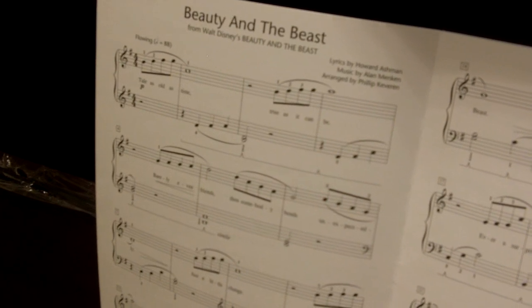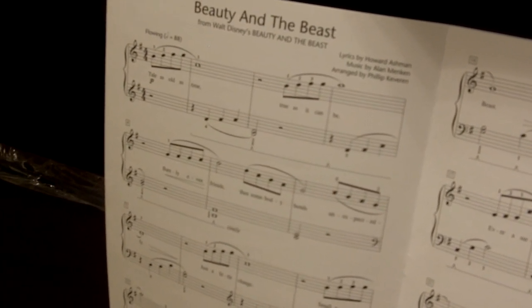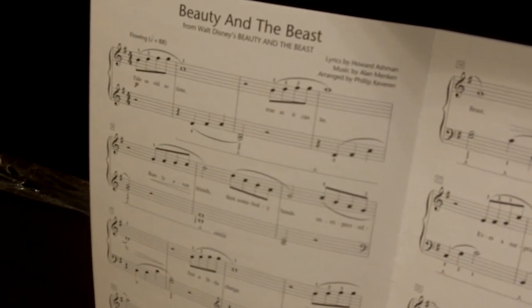Easy piano: classical and popular themes available, hands together, left hand somewhat independent, some syncopation, simple keys.